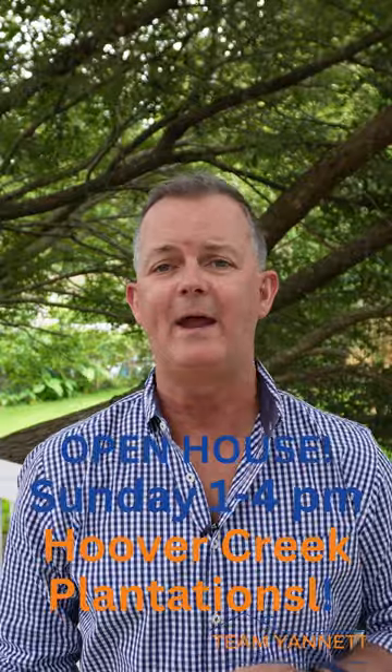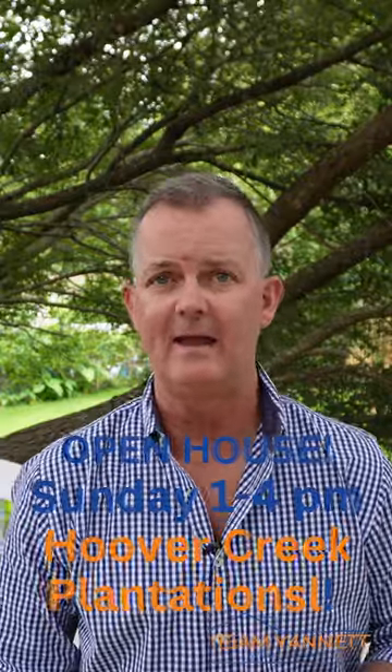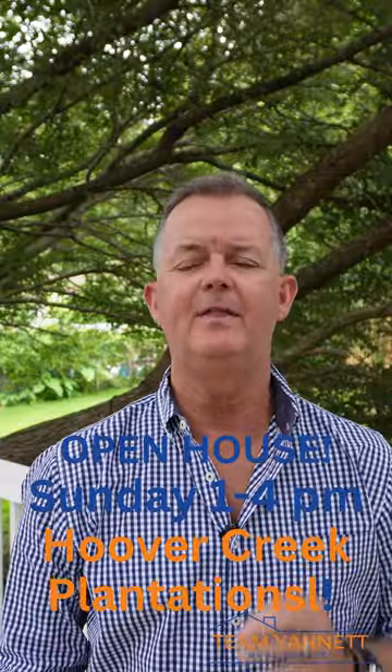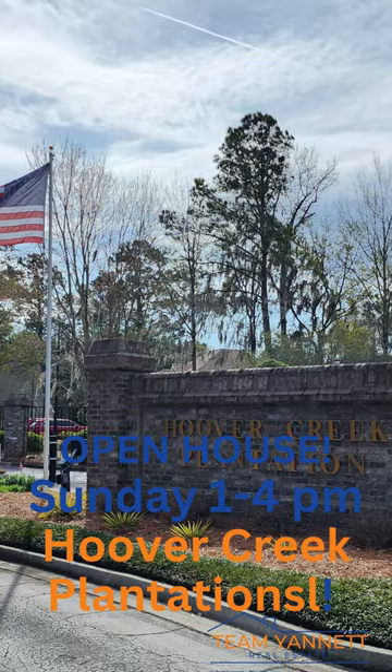What's up everyone? Ed Unet here, your favorite real estate agent here in Savannah, Georgia. I want to invite you to an open house we're having this Sunday from 1 to 4. It is in the Hoover Creek Plantation on the south side of Savannah.